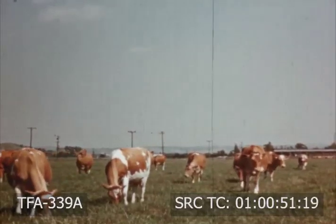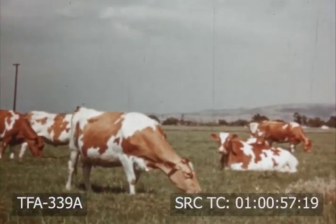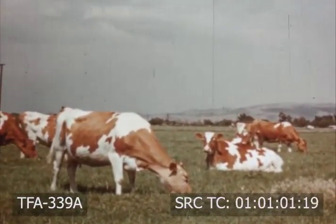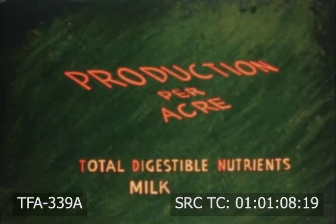To dairy animals, improved or well-managed pasture is even more important. An acre of pasture compares favorably with the production from an acre of alfalfa, corn silage, or barley. Production per acre in terms of total digestible nutrients will produce milk and beef in the following amounts.